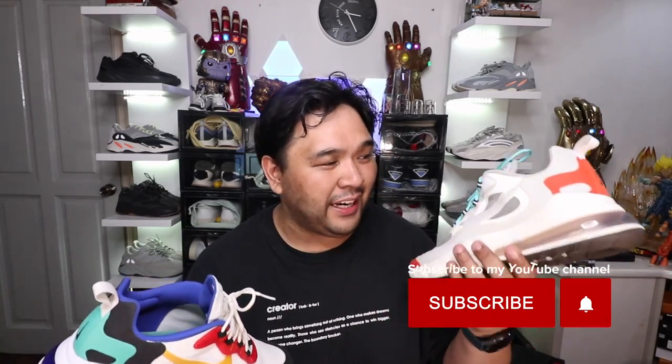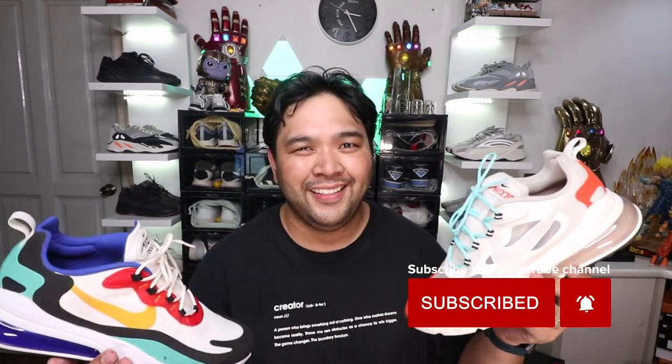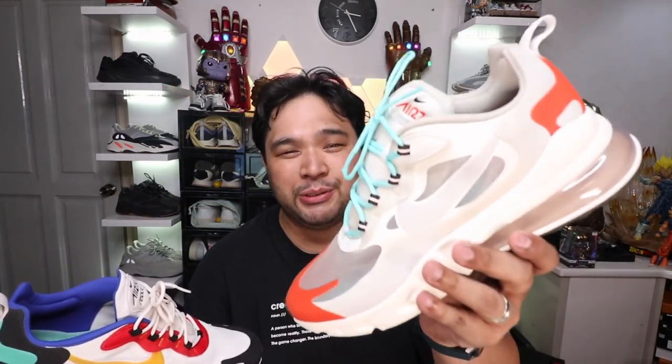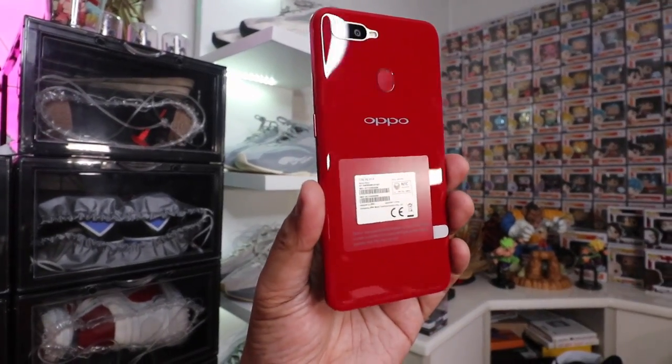Those are the reasons why you should or shouldn't buy the Air Max 270 React by Nike. At the end of the day, it is a fashionable, trendy, versatile, vibrant, head-turning sneaker that's comfortable if you are light to medium build. If you love playing around with socks, the transparent upper makes this a great pick for you.